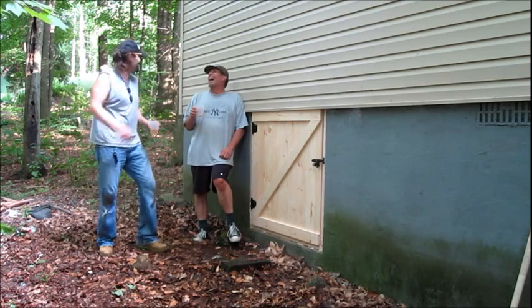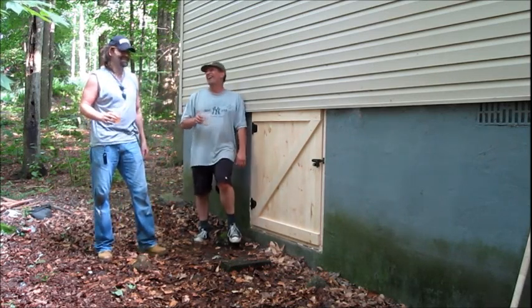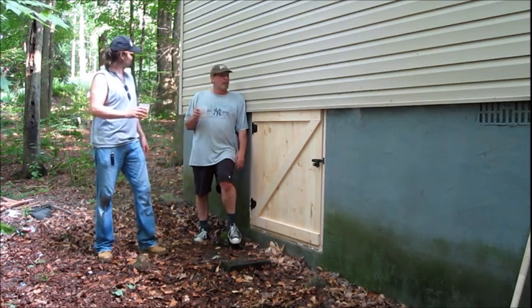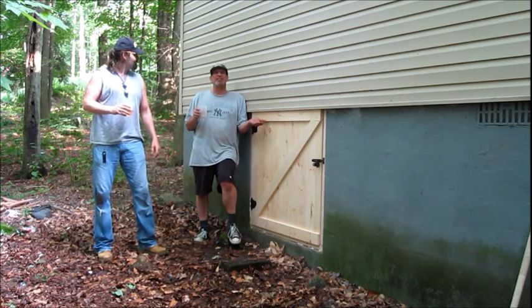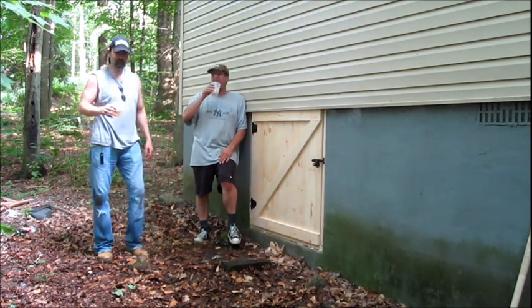It was a hot day. The barn door is complete — no critters can get in. What do you say, Tom? Homeowner is totally satisfied. Very cool. Cheers, brother. Cheers. Good luck with the house. Thank you.